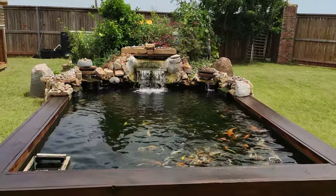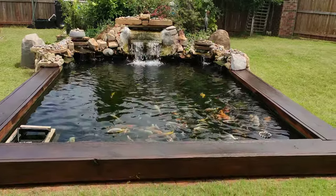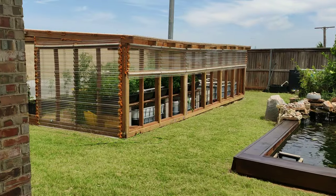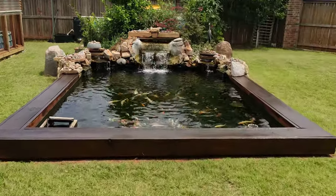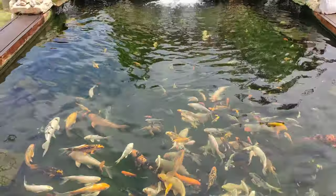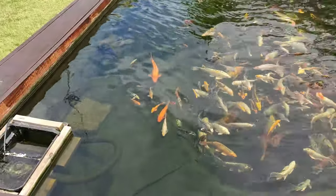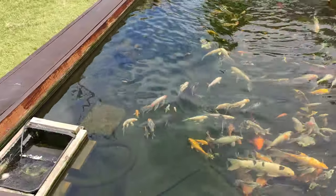Hi guys, excuse the wind — it's really windy back here. It's been a while since I did any update on the koi pond, so here it is! There's my greenhouse; I'll do a separate recording for that. Let's look at the pond. Here are my koi, happy and hungry — I just fed them so they don't feel like they need to eat anymore. Here are my skimmers: skimmer one, skimmer two.